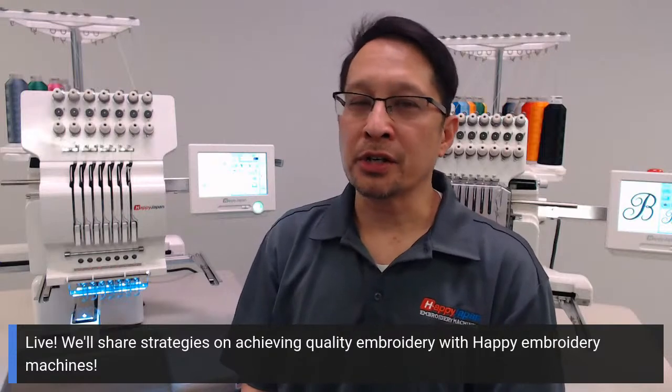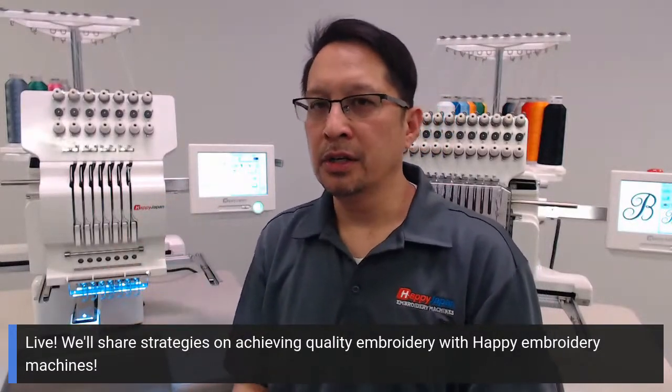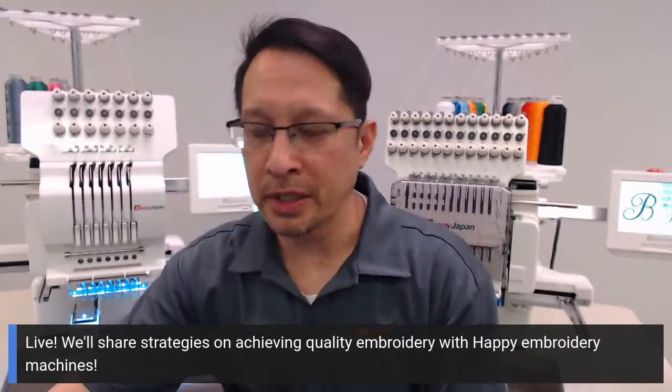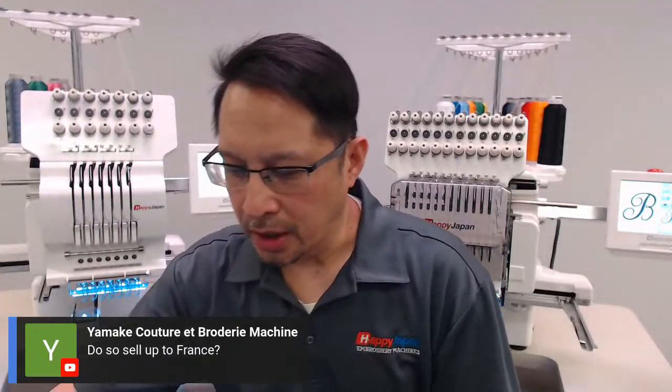Now let's talk about some of the other things you need. When you call into the 800 number — 877-335-5206 — our sales reps have access to and are always open to sharing. For the person asking: do we sell to France? I believe there is a distributor in France. Happy Japan Industries in Northern Japan actually has distributors all over the world. We are a US distributor only, but hopefully you can hook up with the distributor in France.